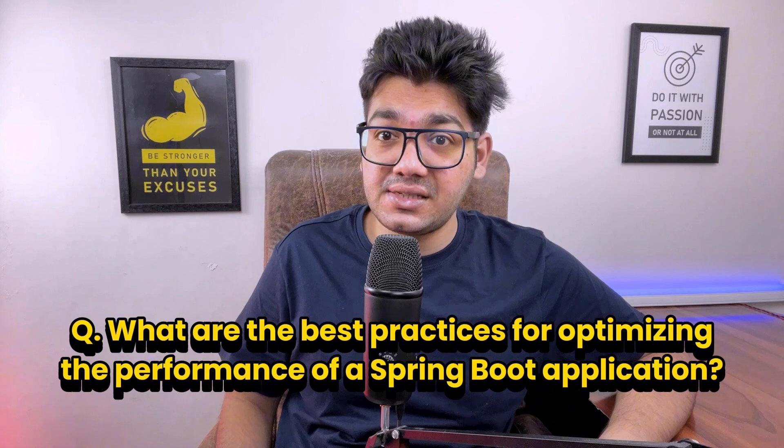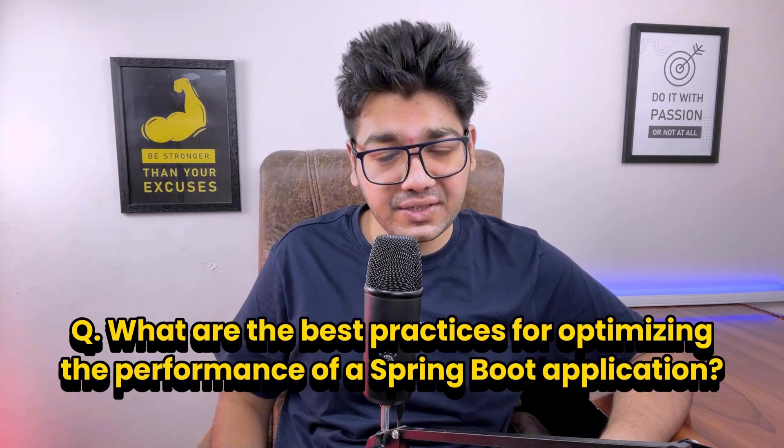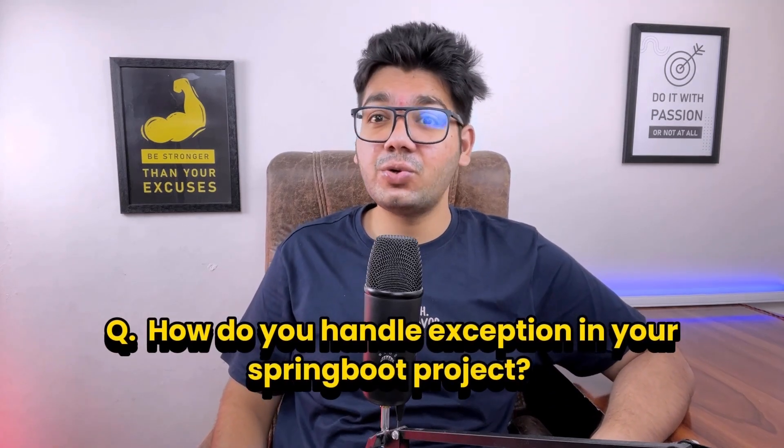Next, the interviewer asked about best practices for optimizing the performance of a Spring Boot application. Enabling caching, optimizing database queries, using asynchronous processing, minimizing bean creation, and optimizing memory usage are some of the ways to optimize Spring Boot application performance.